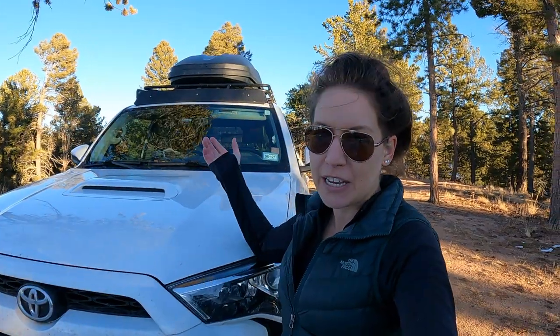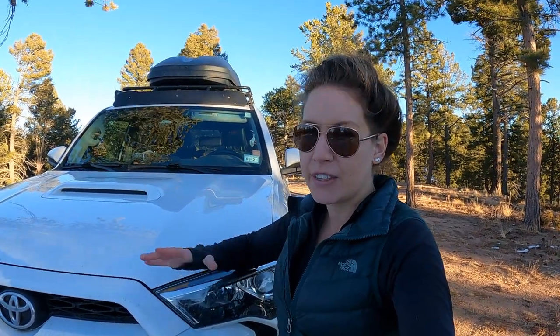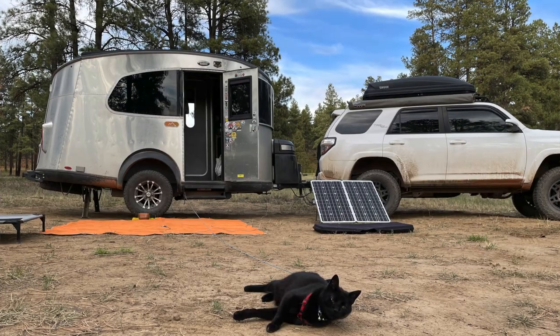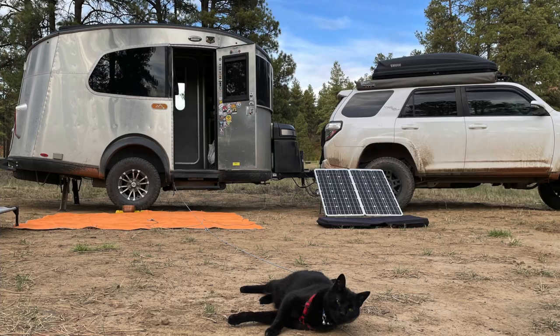I store all of my dirty gear up there — wheel chocks, my outdoor rug, leveling blocks, different things like that. So I can keep the dirt out of the inside of the 4Runner, outside of the Airstream, and put it all up in that Thule.